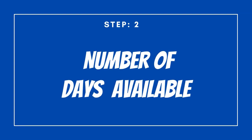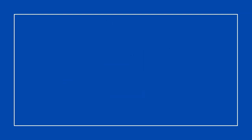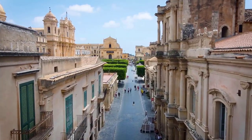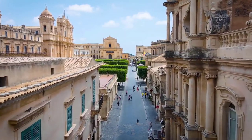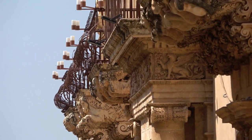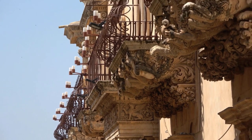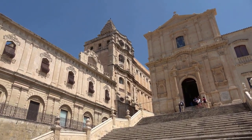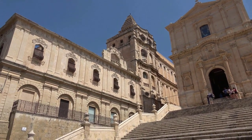Step number two: determine the number of days that you have available. Italy's 20 regions, each with its own identity — landscapes, cuisine, and dialect differ greatly from one to the next, and each merits its own visit. If your time is limited, you'll be able to see Italy's highlights in a matter of days, but spending two weeks or more means you'll get to explore multiple regions and fall in love with authentic Italy.